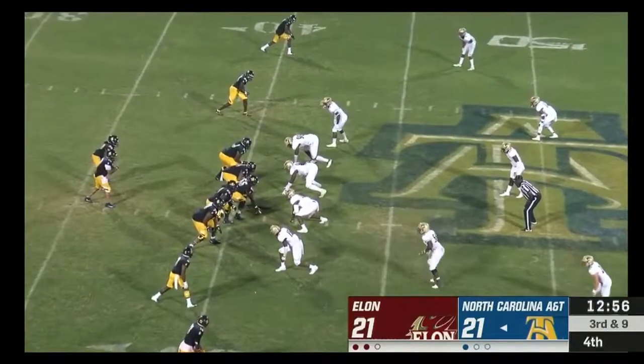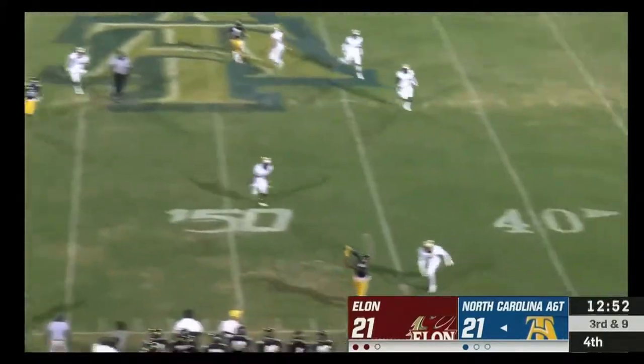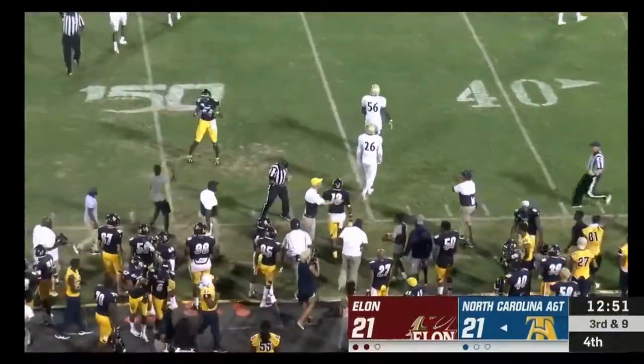Both teams five out of ten. Third and nine — Carter looking, throwing, and completes the pass to Bell. It'll be enough for the first down.